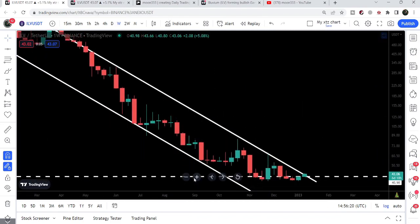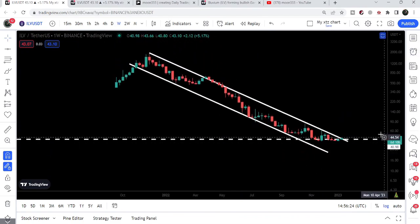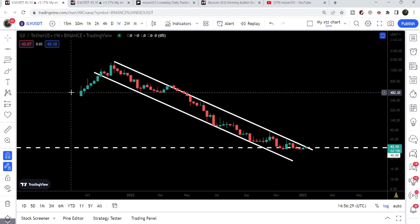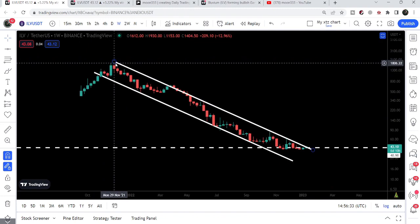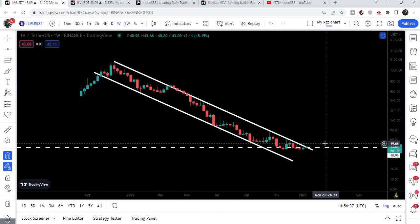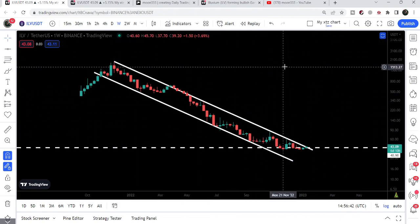If we take a look at the long-term target for this down channel, the technical target is at the top of the channel, approximately at $2,000. Previously, Illuvium was traded at $2,000 back in November 2021. After this pump, there is a probability that we may see a long-term move in order to reach this target of $2,000.